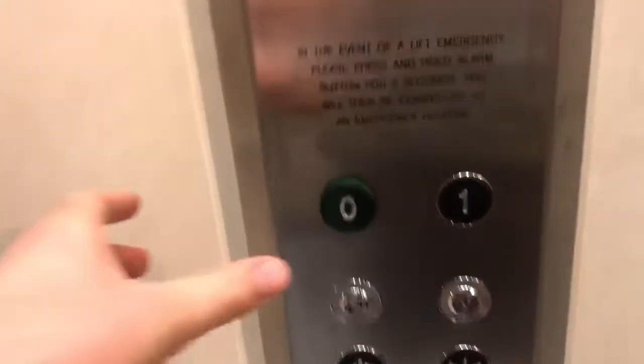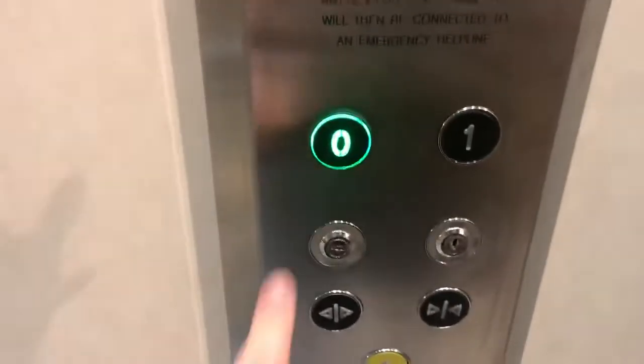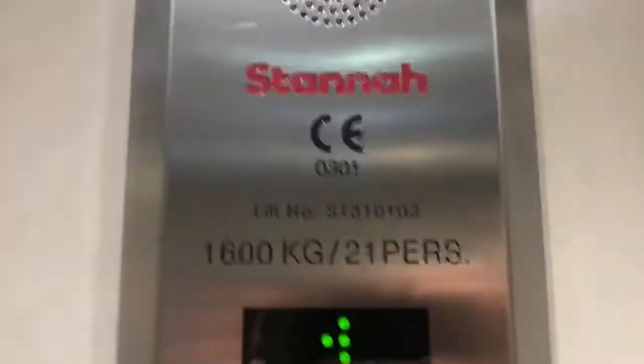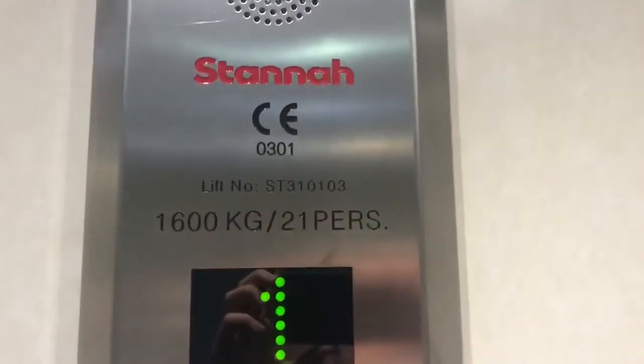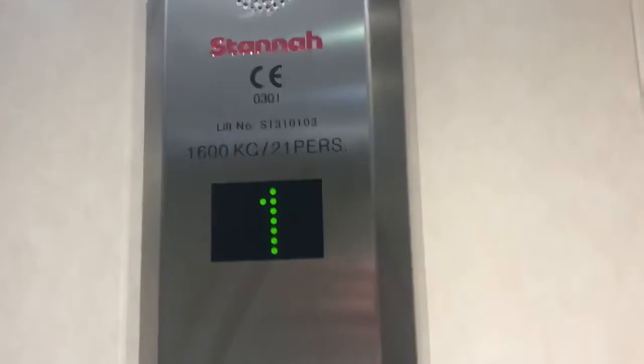This is the lift at M&S in Ginnominsta — Marks and Spencer. It's a standard lift, built in 2012. Capacity is 1,600 kilograms, 21 persons.